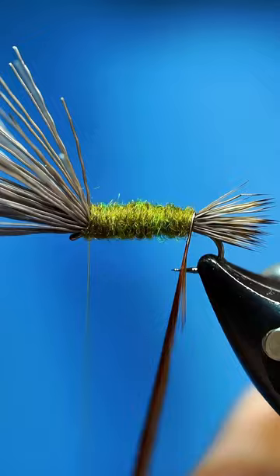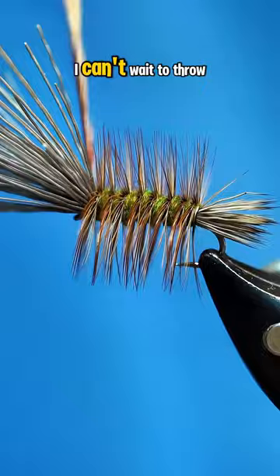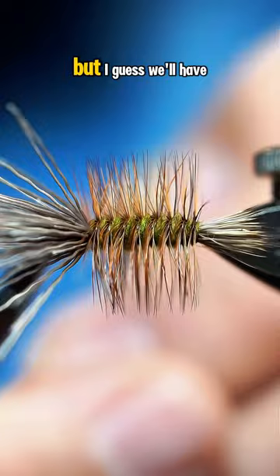This pattern was originally intended for the Rina River in Norway, but it quickly made its way around the globe after it went mainstream. I can't wait to throw one of these in the middle of a caddis hatch because I'm almost certain that it will put a few fish in the net.